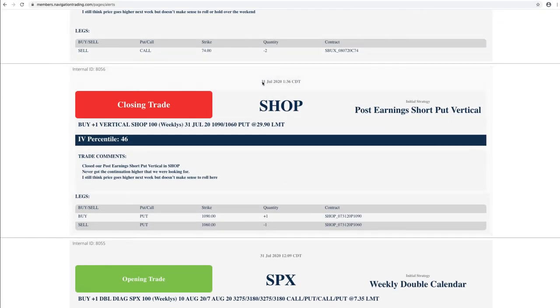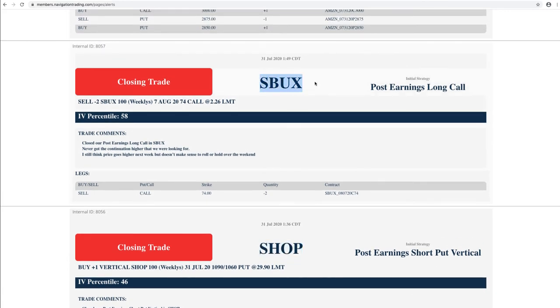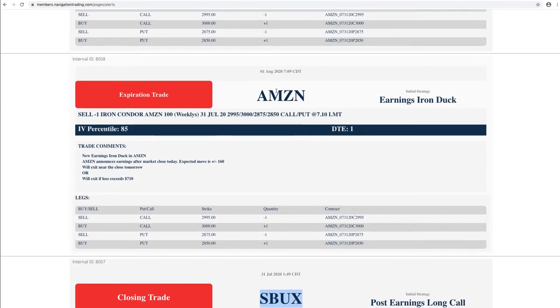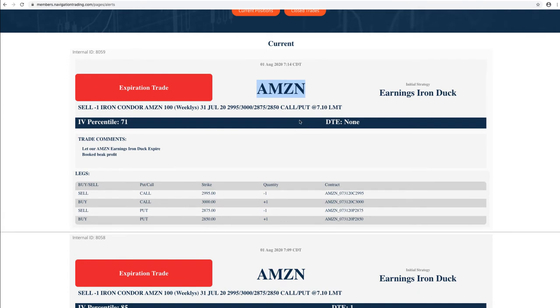Next trade — closing trade in Shopify, that post-earnings trade. Closing Starbucks. Amazon — we just let that one expire in the beak; it was so far up the beak and Tastyworks doesn't charge any assignment or exercise fees, so we went ahead and just let that one expire. That's a duplicate so don't worry about that — we've got to get that removed. So that's it for the week on our trade alerts.